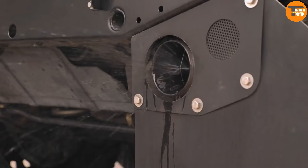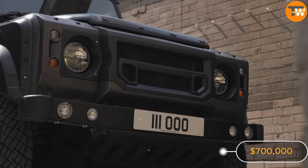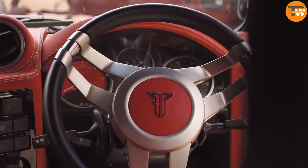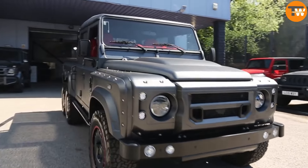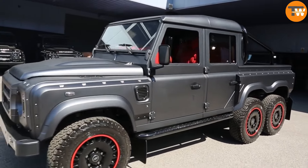Let's talk about the Flying Huntsman, a six-wheeled truck crafted by British specialists using the Land Rover Defender as its base. Currently up for sale at around $700,000, it offers a blend of luxury and power. With an extra axle, it boasts all-wheel drive capability, and under the hood you'll find a 378 cubic inch, 430-horsepower LS3 engine.